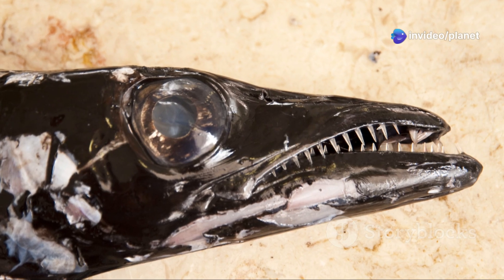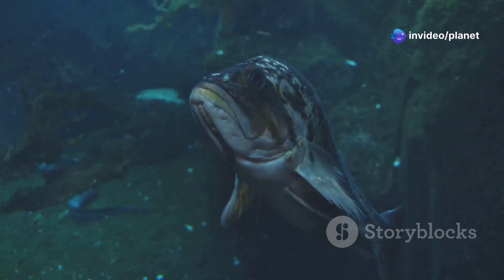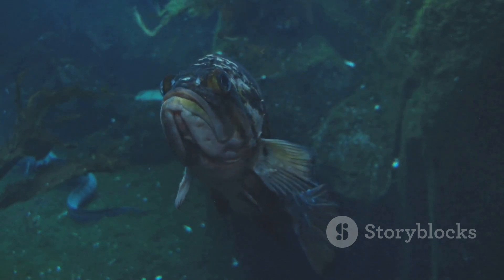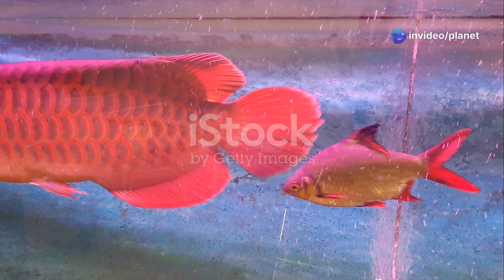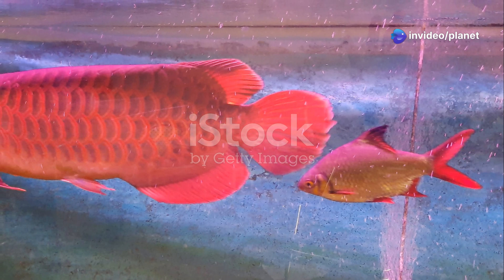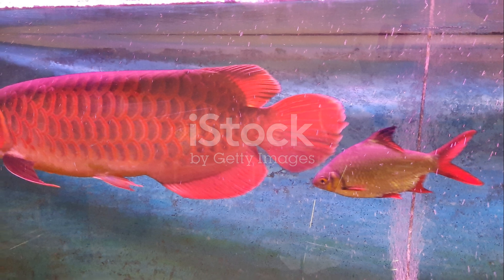The dragonfish's large, fang-like teeth are perfectly designed for snagging prey in the darkness. Once it has captured its meal, the dragonfish swallows it whole, its distensible stomach allowing it to consume creatures larger than itself. The deep sea dragonfish, with its bioluminescent weaponry and predatory prowess, is a testament to the ingenuity of evolution in the face of extreme conditions.